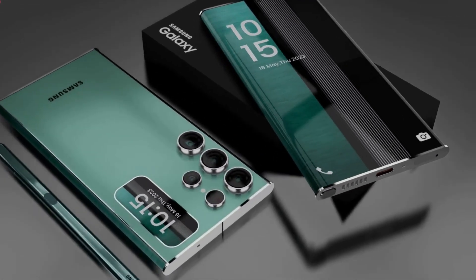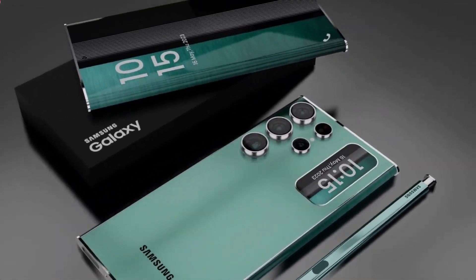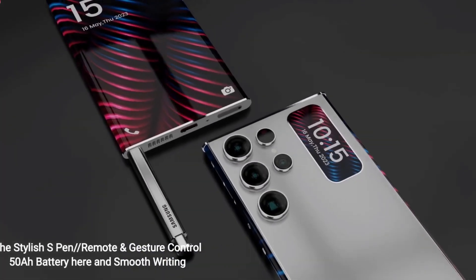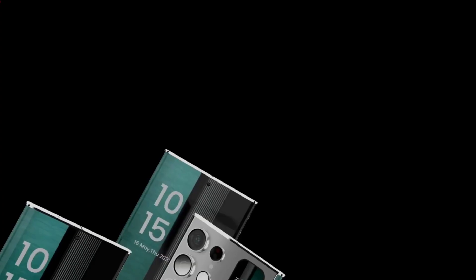Samsung Galaxy S25 Ultra 2023 price, release date, and specs. Hey guys, welcome back to my YouTube channel. Today, we are going to share a new upcoming smartphone of the Samsung brand, whose name is Samsung Galaxy S25 Ultra 2023.